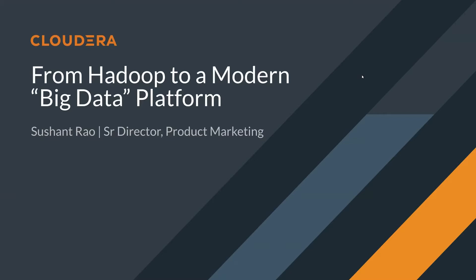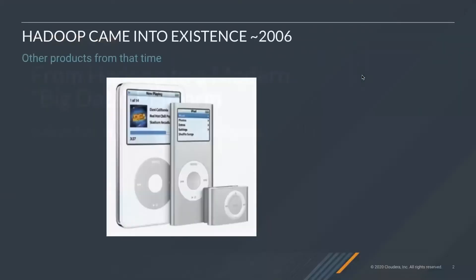I have a confession to make to you. I don't use my iPod anymore. Back then it was great — it kept all my music, was very portable and easy to use. But the problem is that something better came along. So if we think about products you were using in 2006, well, that's when Hadoop came into existence, somewhere around 2006.